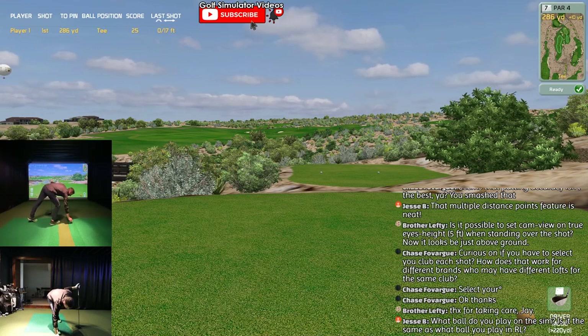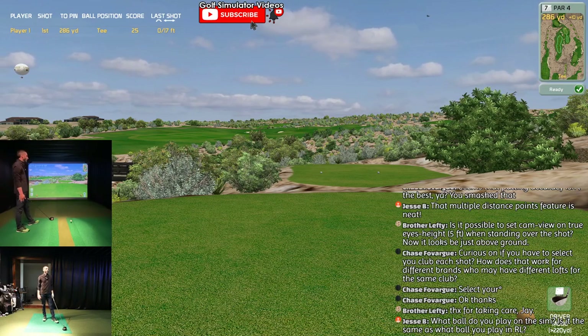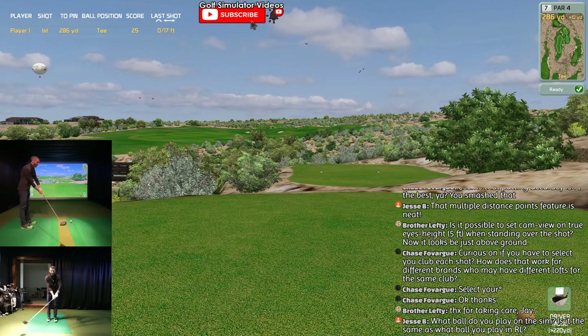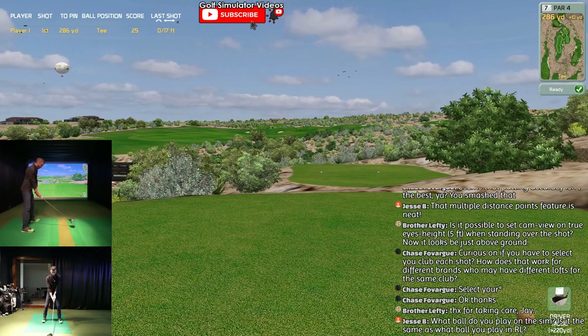It was really interesting going to the range today because I haven't been able to play any outdoor golf - it's been closed in Michigan, things are finally opening up. Seeing if things are the same outdoors as they were in here playing so much sim golf lately - and sure enough, the accuracy, I'll tell you what, it's amazing.